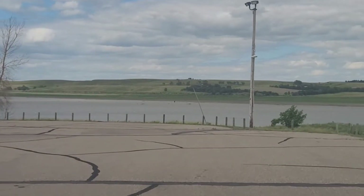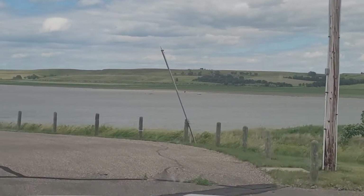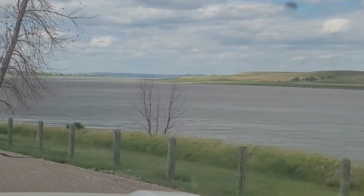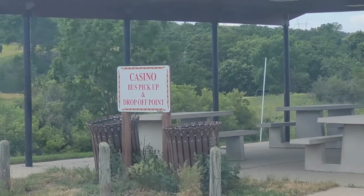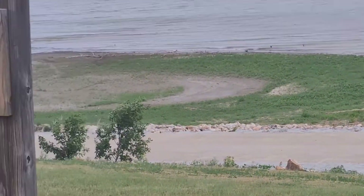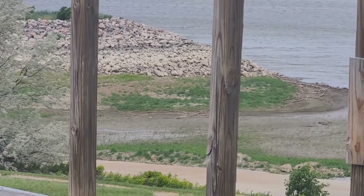Yeah, it looks like it's right on the water. The RV sites are not on the water, though, but you've got a view of the water. They also have a casino bus pickup and drop-off point, which is really good. However, what we just noticed — right there is the boat ramp. So if you're thinking about bringing your boat to put in the water, you might just want to leave that at the house.